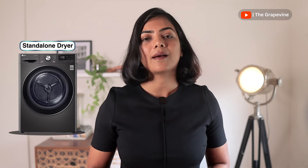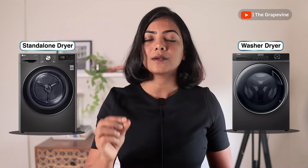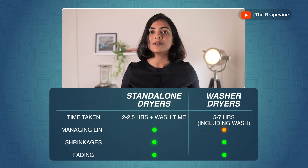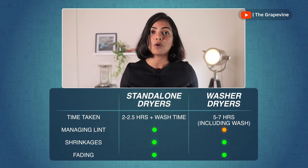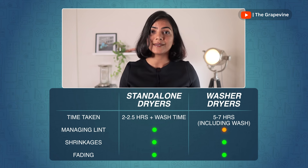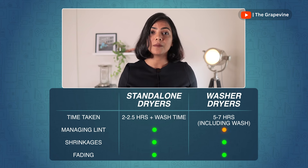Standalone dryers are separate appliances for drying only, and washer-dryer combos are two-in-one appliances that do both washing and drying together. Compared to washer-dryer combos, standalone dryers offer slightly better performance — using less power, less time (typically two to two-and-a-half hours per cycle only, compared to five to seven hours per cycle in a combo) — and manage lint and shrinkage slightly better. So if you have the space and budget, I highly recommend standalone dryers; but if not, a washer-dryer combo is a great alternative.